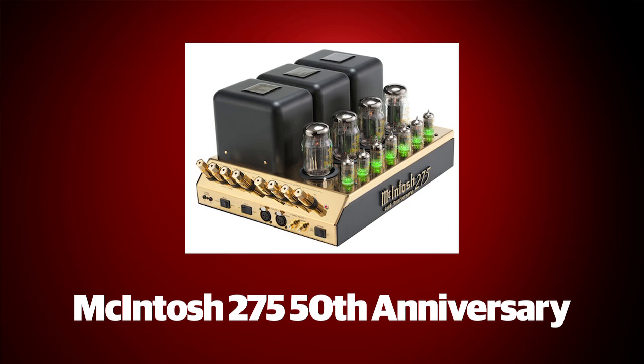At CES 2012, McIntosh wowed us with its new gold-toned limited edition version of its classic MC275 Valve Power Amplifier with some very 21st century updates, making them another star of CES 2012.